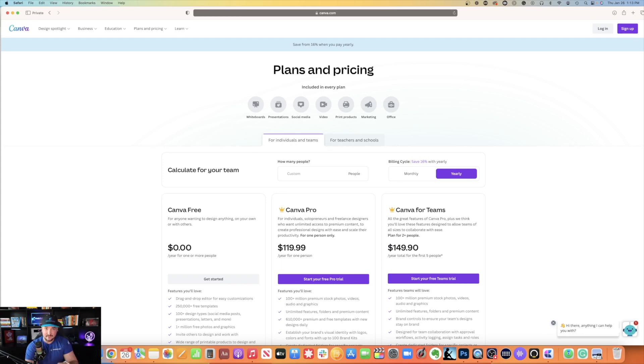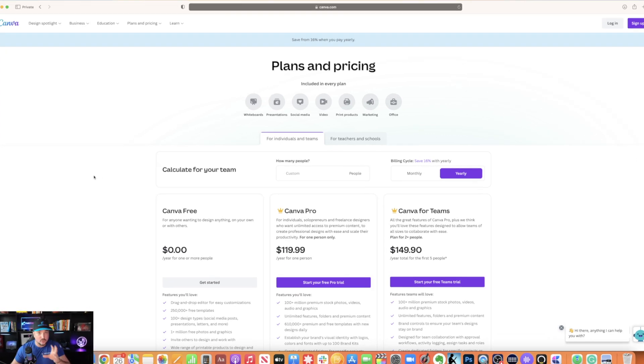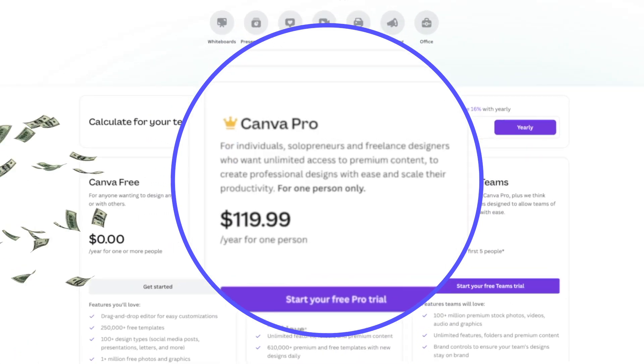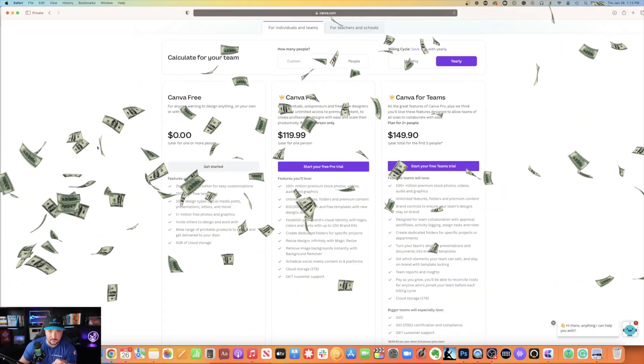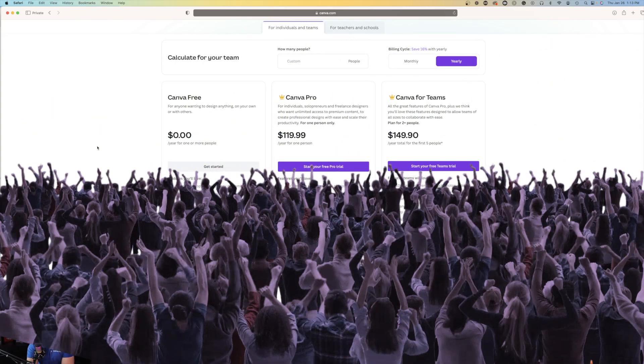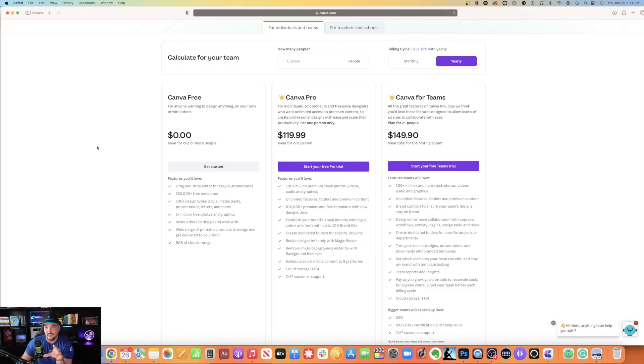Let's take a look at their pricing page. As you can see, there is a free version of Canva, which you get a lot. But if you really want to up your game, Canva Pro is only $119 a year. I highly recommend Canva Pro because what you get for $120 a year is unreal. But I digress — let's go on to the power of Canva's new AI technology.